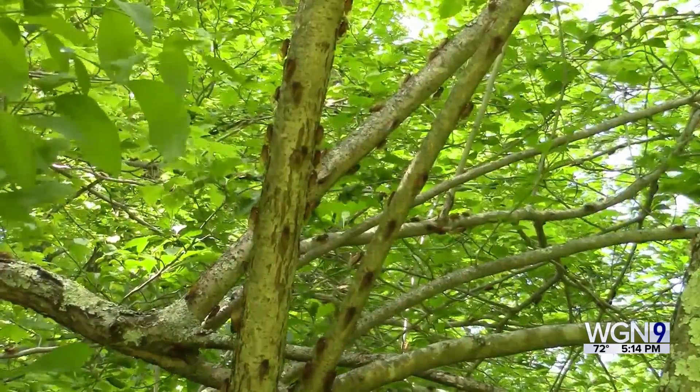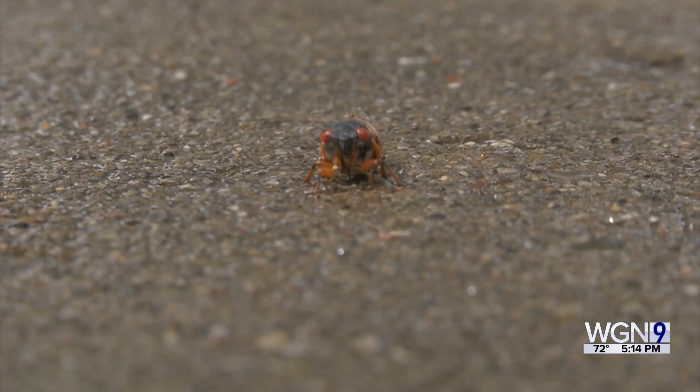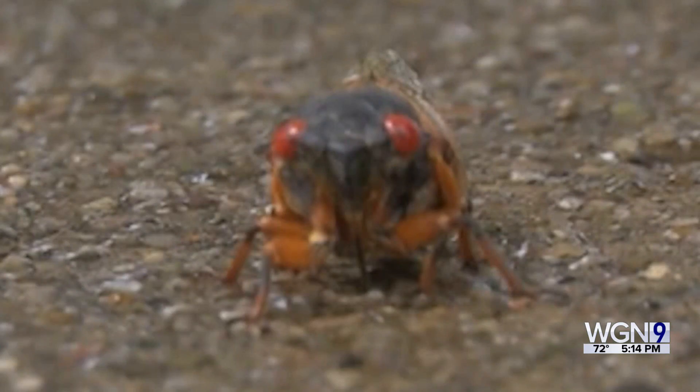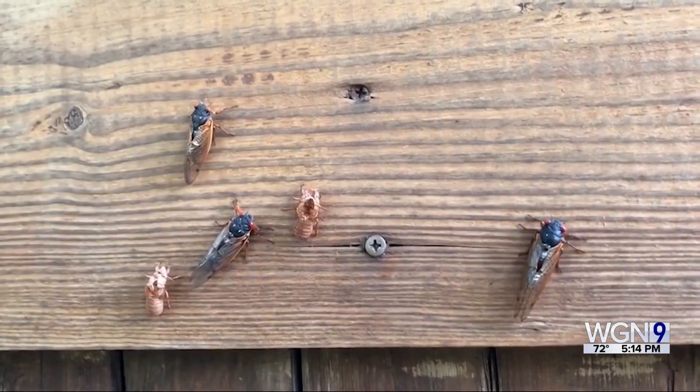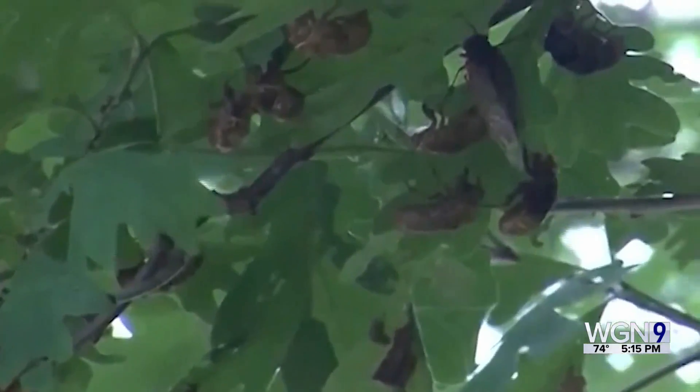While these insects are loud with their buzzing noises and creepy-looking with their beady, blood-red eyes, they're harmless. There's no exact date of when they will appear, but there have been sightings. We found the first signs of periodical cicada emergence about a week and a half ago, so we're expecting the mass emergence to probably be in another week or two.